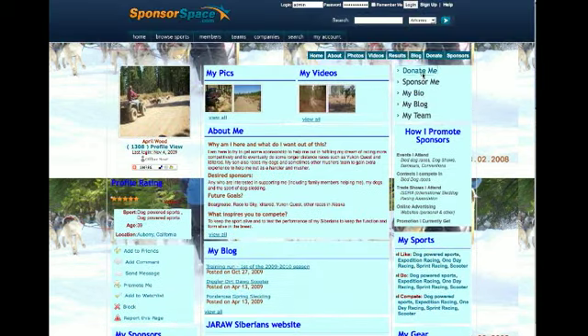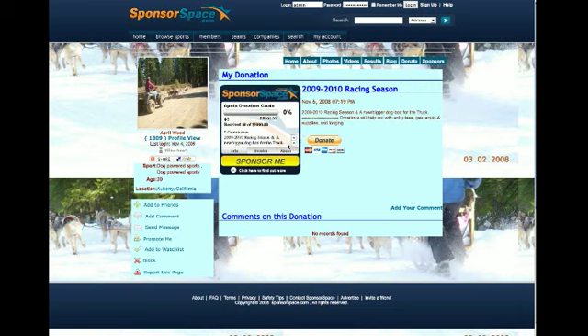If you click on the donate page, you can see that they're requesting a donation for the 2009-2010 racing season. They're looking for a bigger dog box for the truck, and they're saying that donations will help them with gas, equipment, fuel, and supplies.